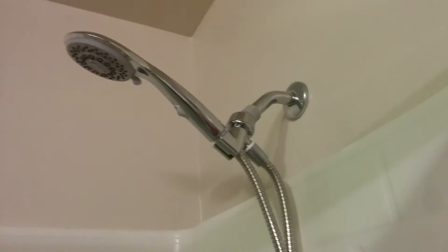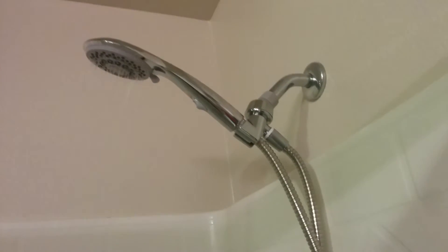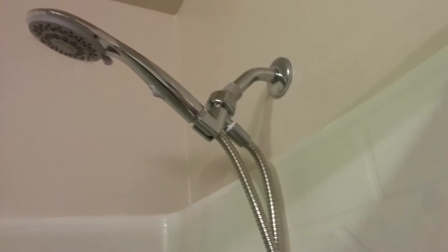As you can see, I'm going to turn the shower on now — it does not leak, it has a steady flow exactly where we want it in the shower.